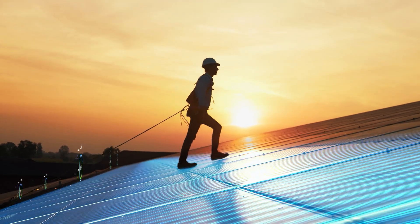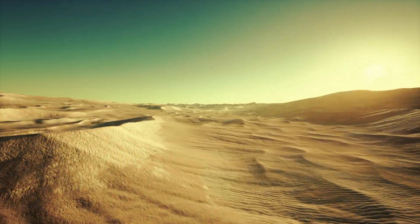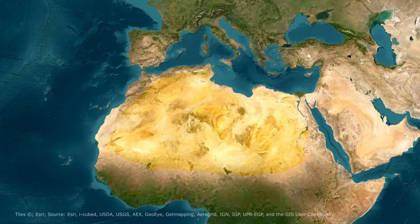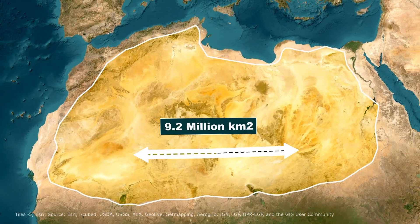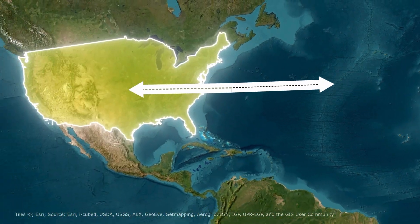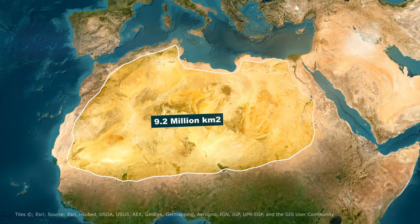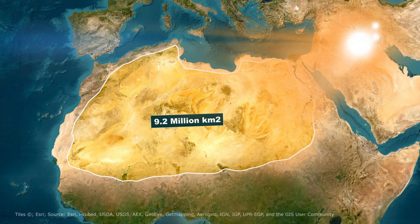Let's talk about the potential of the sun's energy. The Sahara Desert, the largest hot desert on Earth, spans an astonishing 9.2 million square kilometers — about the size of the United States. This vast expanse receives some of the most intense sunlight on the planet, making it an ideal location for solar energy production.